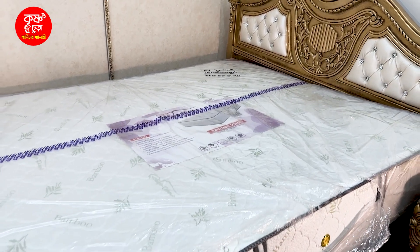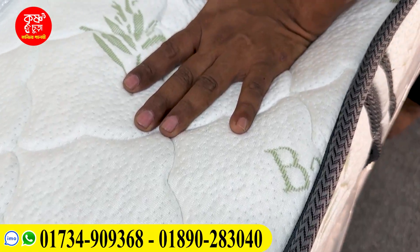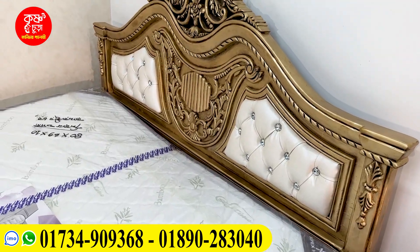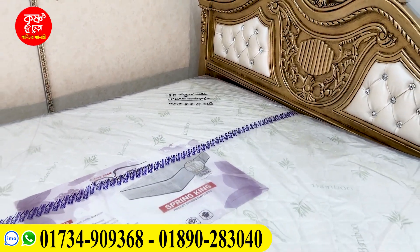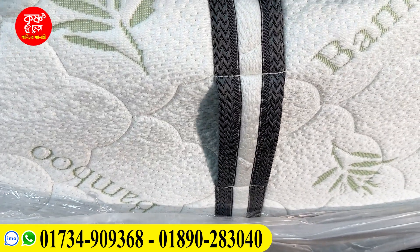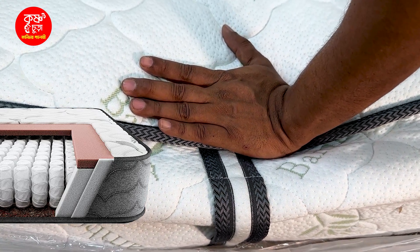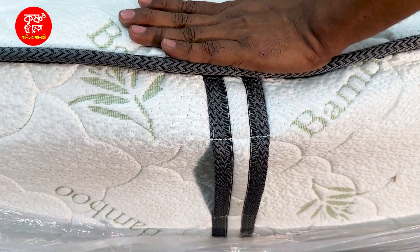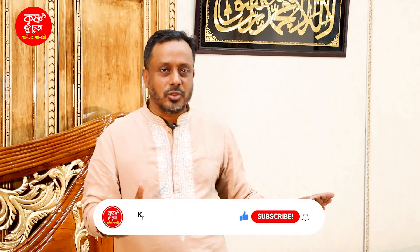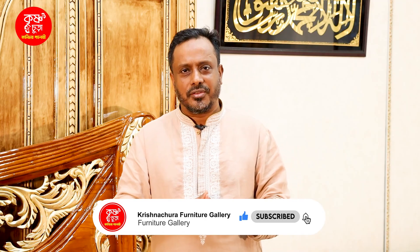We also have our own mattresses available. See you in the next video. Peace be upon you.